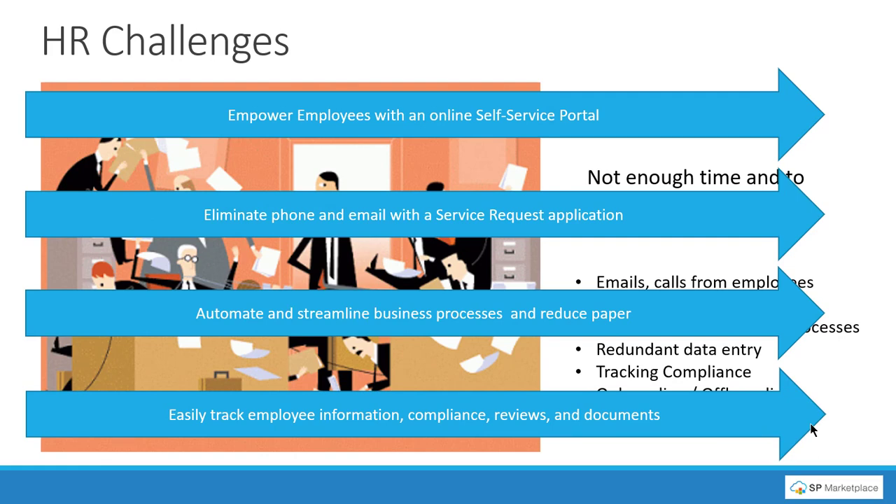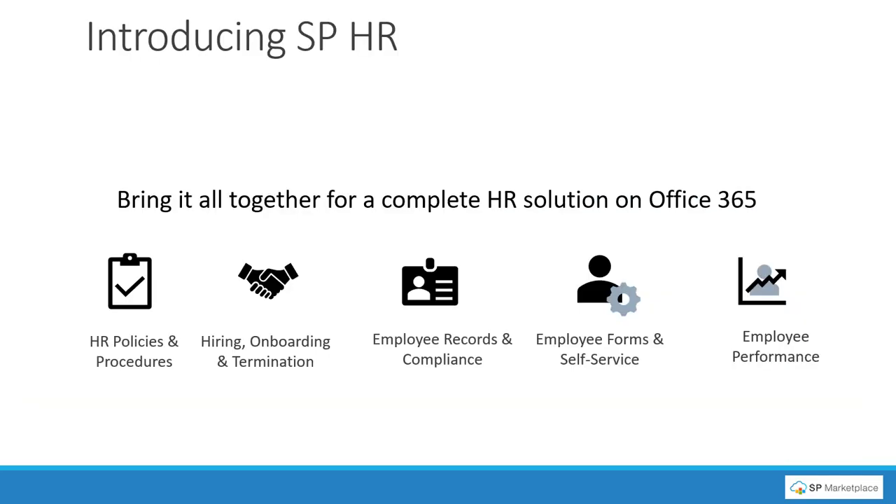And finally, have a place where you can easily track employee information, compliance, reviews, and documents — everything in one place. That's what SPHR is. We bring together SharePoint and Teams and have built on top of those a full, complete HR solution which brings together all the components of HR.